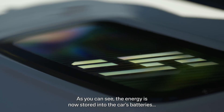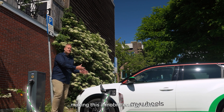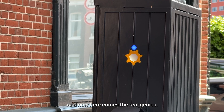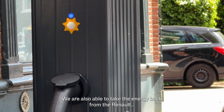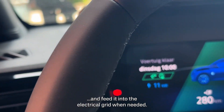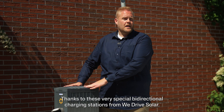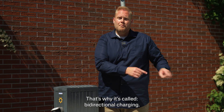And that's what we want. As you can see, the energy is now stored into the car's batteries, making this a mobile energy buffer. And here comes the real genius: we are also able to take the energy back from the Renault and feed it into the electrical grid when needed, thanks to these very special bidirectional charging stations from WeDrive Solar. That's why it's called bidirectional charging.